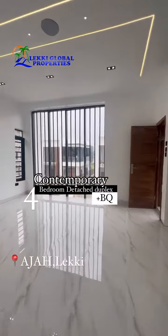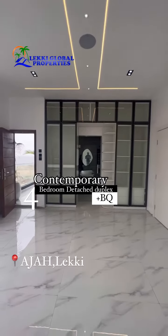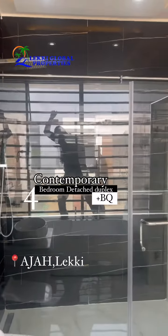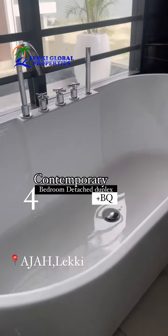You can give me a call right now. Let me bring you here to see this place. You will love it, you will love this place, you will love the neighborhood, you will love everything about this duplex. Send us a message now.